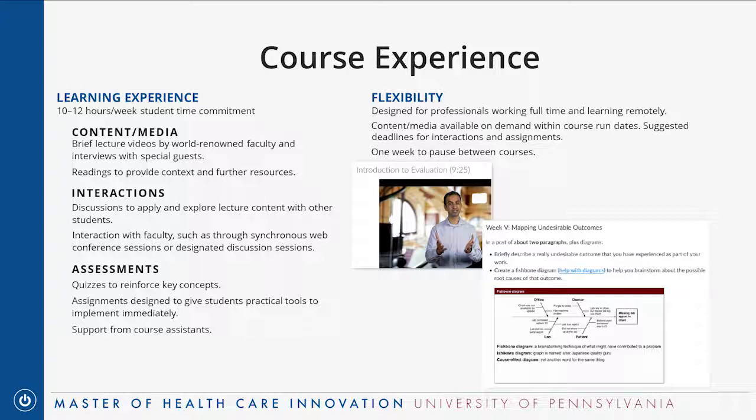Adam will tell you about what the course experience is like. The main thing to consider is about 10 to 12 hours a week, broken into content and media time — well-produced lectures from top faculty, and readings. The second pillar is interactions, including discussions among students and interactions with faculty through web synchronous sessions every week using BlueJeans, scheduled five to six times during a six-week course and recorded for people who can't make those times.